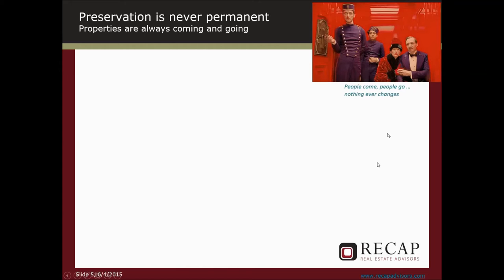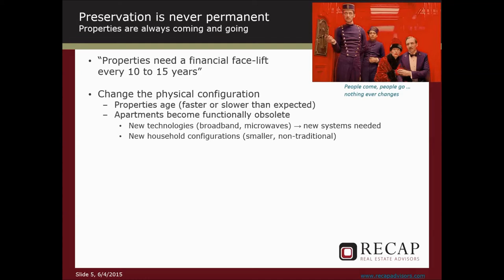Preservation development is never permanent. In the grand recapitalization hotel, people come, people go, and we do it all over again. Because it is a reality of residential real estate that these things need an upgrade every 10 to 15 years. But the capital stack that we're dealing with is very inflexible. So to do the upgrade, to change the physical configuration, you must put new financing in. Remember, the last 15 years we've had the broadband revolution; before that, we had the microwave revolution. Also in the last 15 years we've had green and sustainability, and a continuing fragmentation of what constitutes a nuclear household in the United States — which means different subcategories of tenants and different floor plans we need.